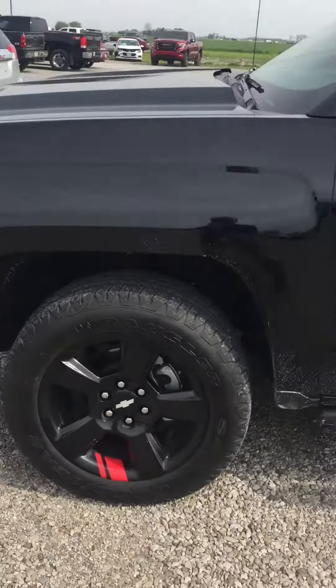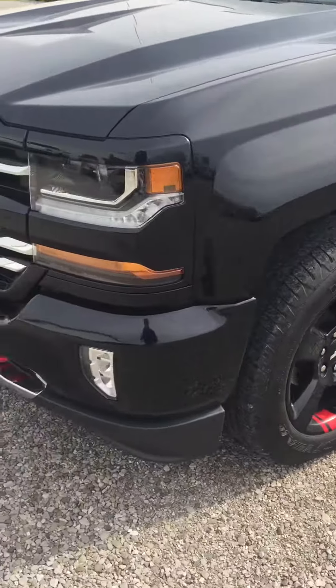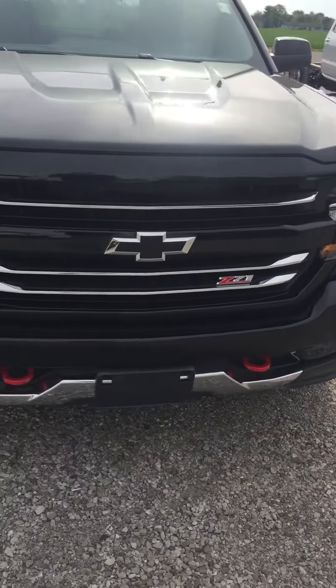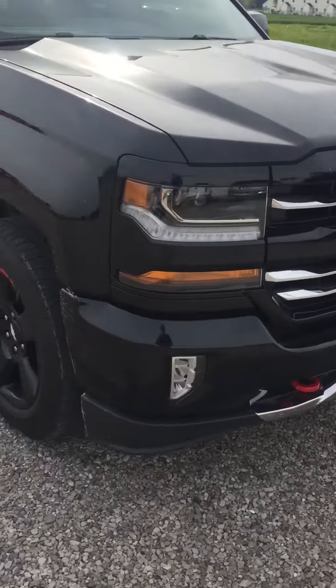It has not yet been cleaned up. I kind of looked it over and have not seen any dents or dings. It has been through our service department.